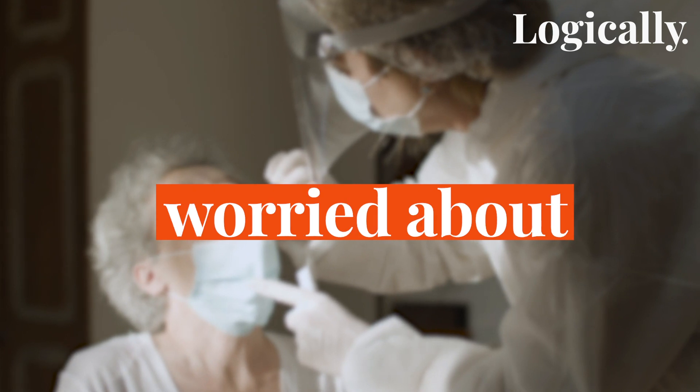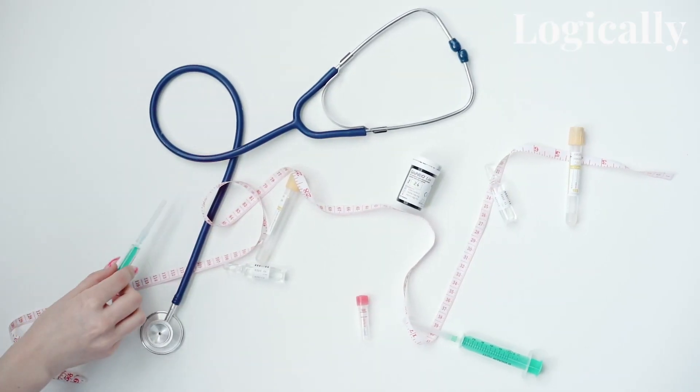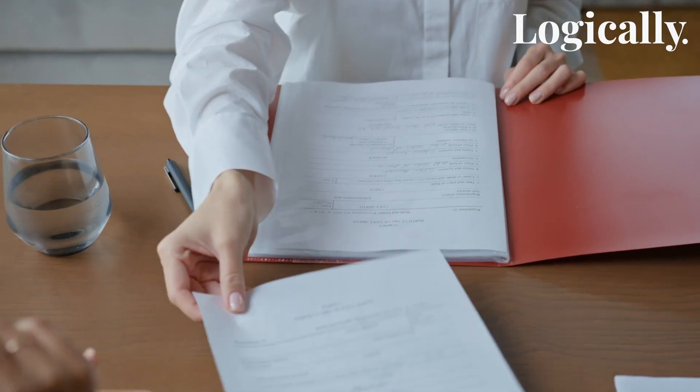That being said, should you be worried about nasal swabs? No, not really. According to the UK Medicine and Healthcare Products Regulatory Agency, the amount used in swabs is insignificant and won't cause any damage to humans. In fact, there's an acceptable limit to use ethylene oxide for sterilization. To ensure transparency, the process of manufacturing and sterilization is documented by an independent third party. So to conclude, a very small amount of ethylene oxide is used in nasal swabs, which is not high enough to cause cancer.